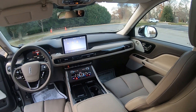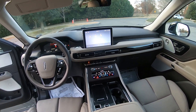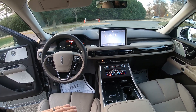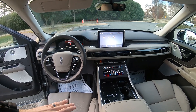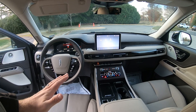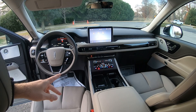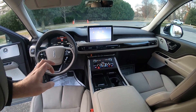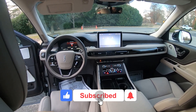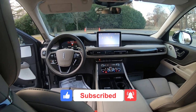All in all, the Aviator is a great choice if you're searching for a luxury SUV with three rows. Here at Richmond Lincoln, we offer an exclusive 100,000-mile warranty on every new Lincoln that leaves our lot, along with five-star customer service — because we are driven by you. Please take a moment to like this video, subscribe to our channel, and let us know what you think of the Lincoln Aviator in the comments. Thanks for watching.